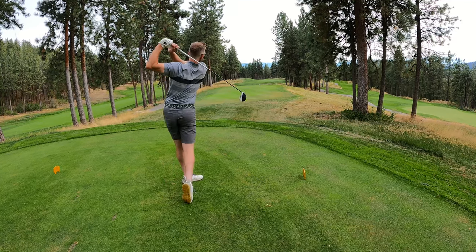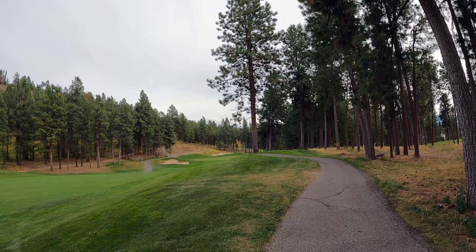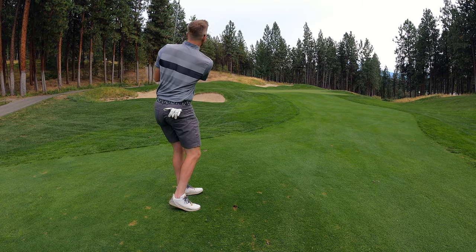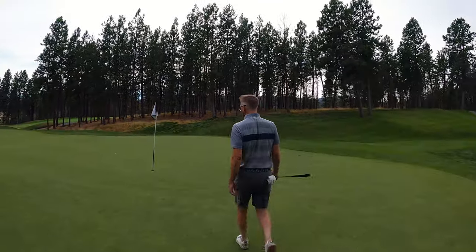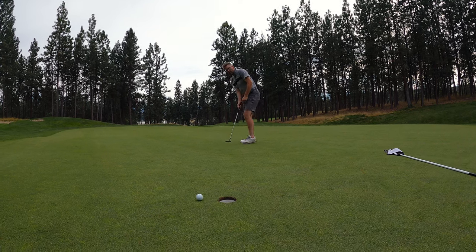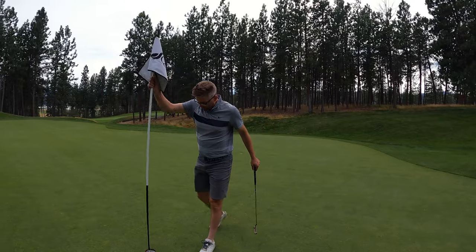Two holes to go — thanks for hanging out. Hole eight, 418, big dogleg left, I just see bunkers, trying to hit it like 310. Double crossed it. We're definitely in the trees — did not draw the ball like we wanted to. There is an avenue, got to keep it low, 122, going to knock down six iron. It didn't come over — at least it's in the fairway. I'm planning to make this putt. Three over through eight holes — finish with a birdie, finish strong, and then it's on to the back nine.